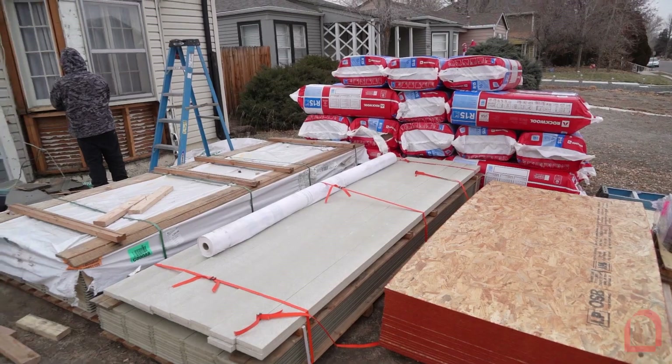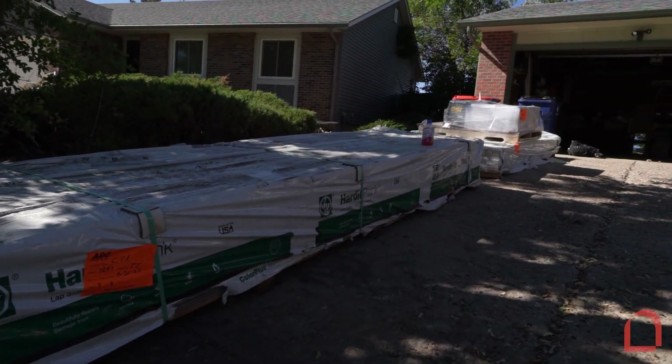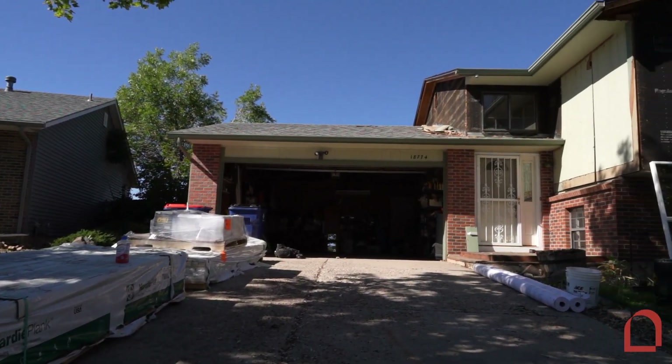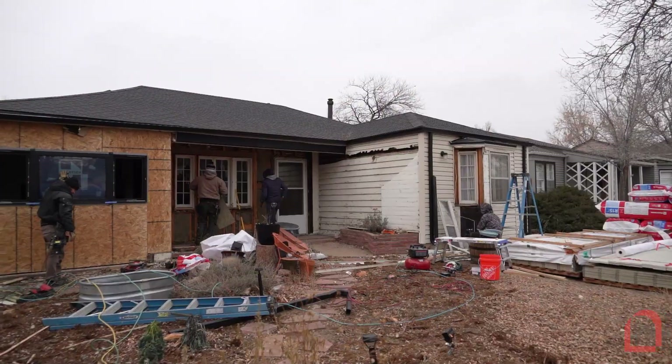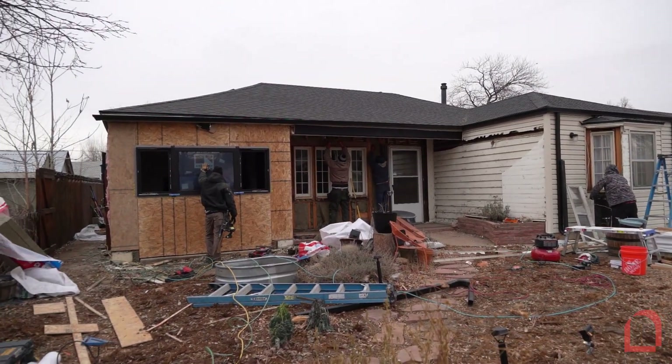When you sign a contract, we schedule immediately, navigating any permits and materials ordering so that you can relax and dream about your new home siding. At Bellwether, we want to help create a home that suits you and your dreams. That includes protection and beauty.